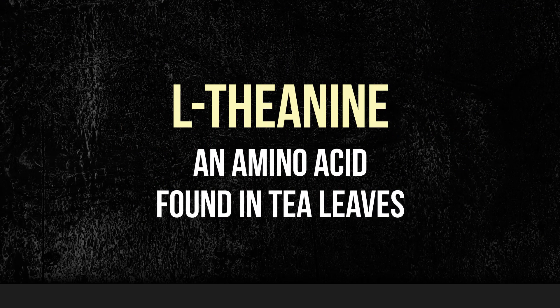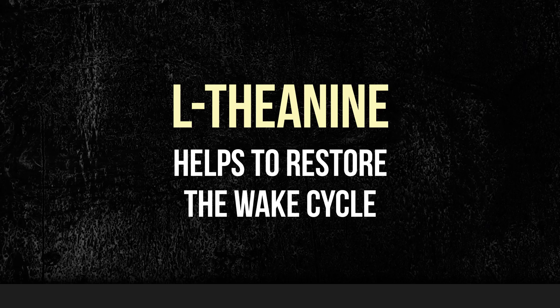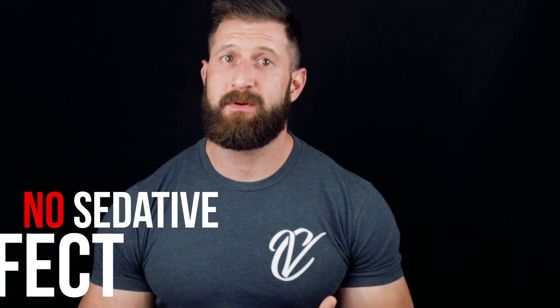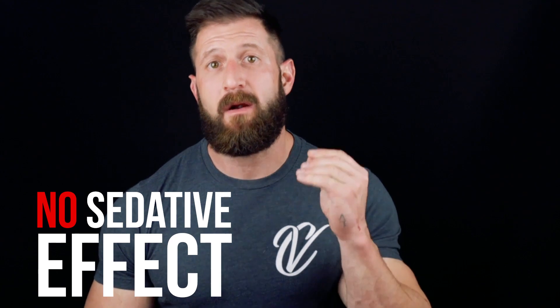L-theanine is an amino acid found in tea leaves. It promotes relaxation and facilitates sleep by contributing to changes in the brain such as boosting GABA levels, lowering levels of excitatory brain chemicals, and enhancing alpha brain waves. The biggest benefit is that while it increases chemicals that promote calm and induce sleep, it also reduces levels of chemicals linked to stress and anxiety. L-theanine also helps restore the wake cycle, so you don't have to worry about the hangover effect in the morning. This supplement doesn't disrupt the natural stages of sleep and doesn't produce a sedative effect, simply a relaxing one.